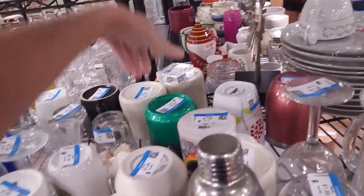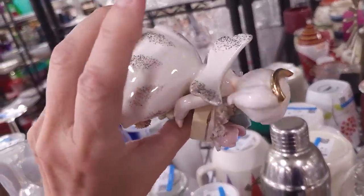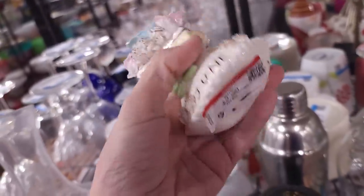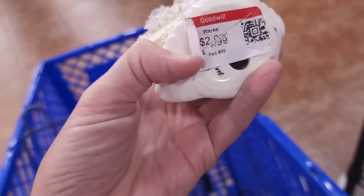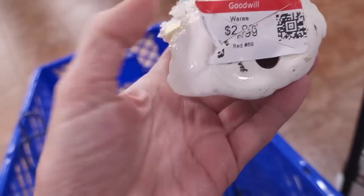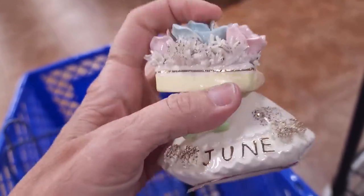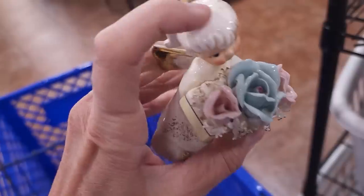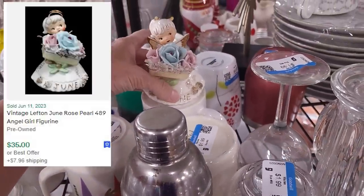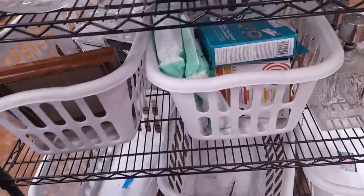Let me know in the comments which items you think should go or stay — help me on this journey. She's really cute, definitely vintage, looks like Lefton. She's $2.99 — but wait, the rose has a big chip and her halo's broken. I have to get better about spotting that stuff, so let's put her back for somebody else to find. I would have picked her up had she not had that damage.